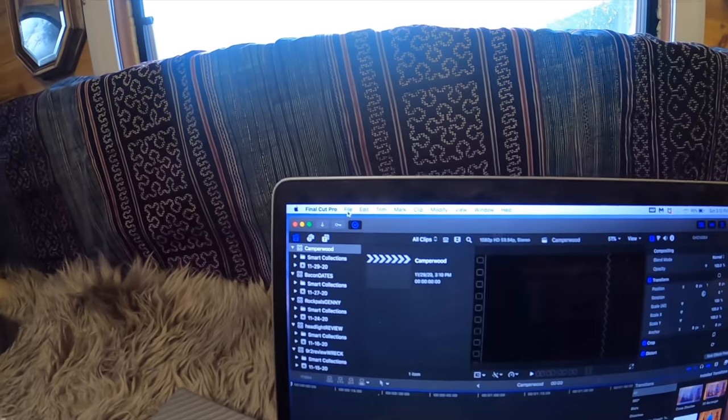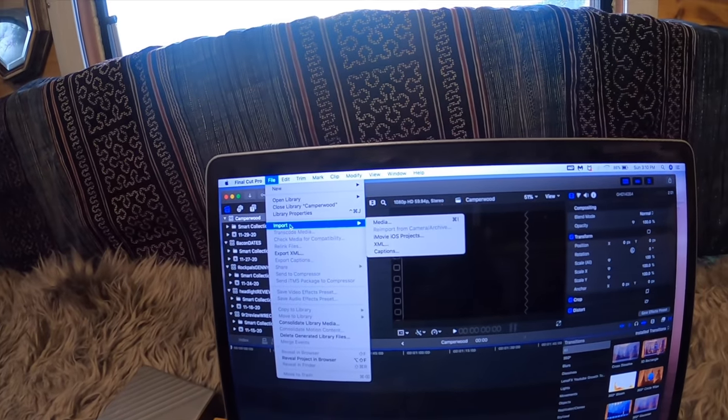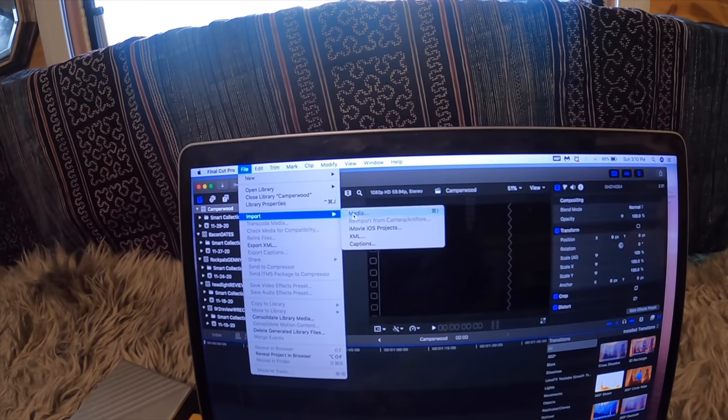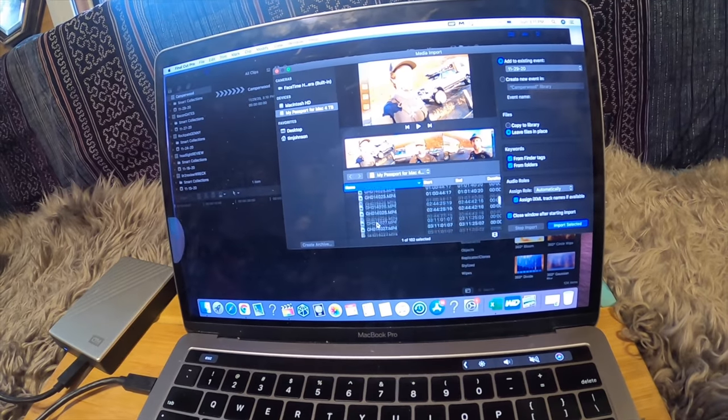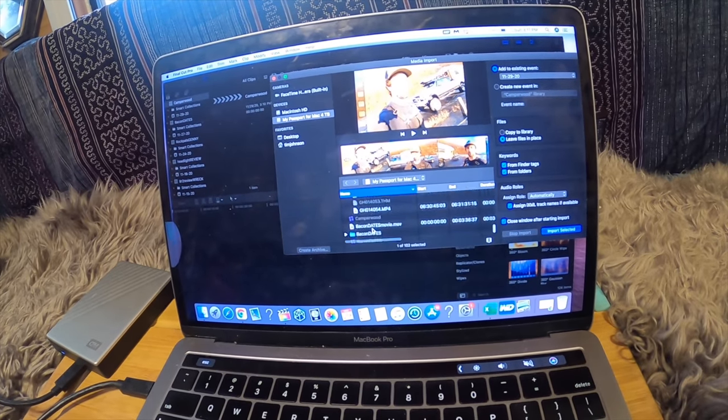Go over here to File, go down to Import Media. Now my media — I'm searching inside of my hard drive here. Let's go ahead and upload all of those, there's a whole bunch of them, and they're imported.